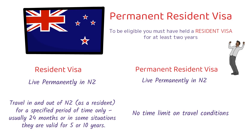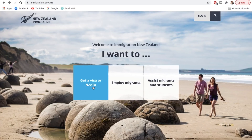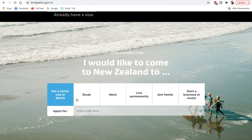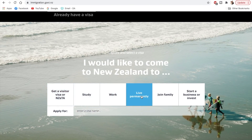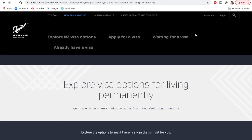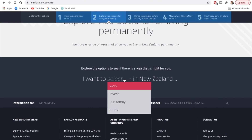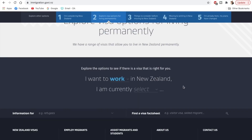We'll discuss how you can apply the New Zealand resident visa through the points-based system. I've taken you to the official website of the Government of New Zealand. Here you'll get a couple of options — you can apply for a visitor visa, study visa, work visa, or live permanently. Since we're talking about permanent residency, we'll click on that option. It will take you to explore visa options for living permanently and ask a few more questions: work, invest, join family, or study.